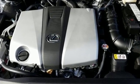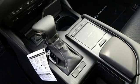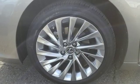Smart device navigation, dual zone climate control, auto dimming mirrors, power sliding and tilting sunroof, V6 engine, gas pressurized shocks.